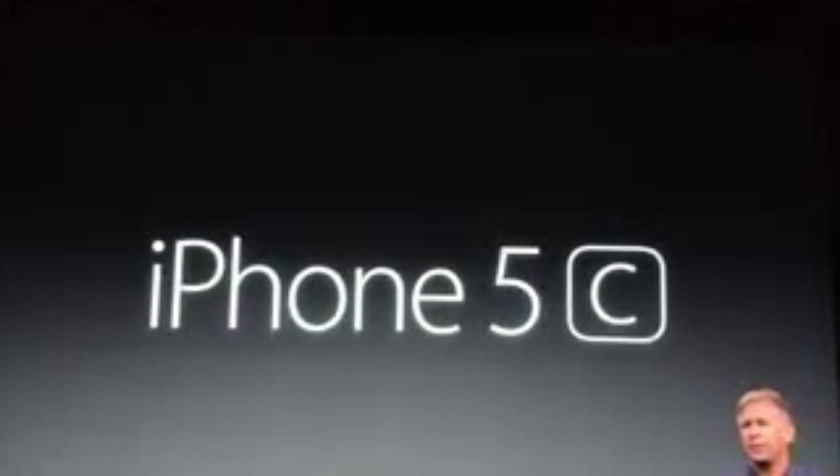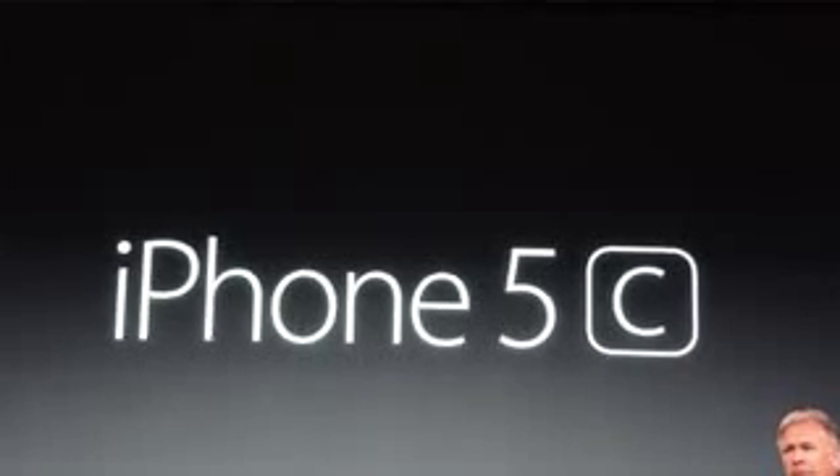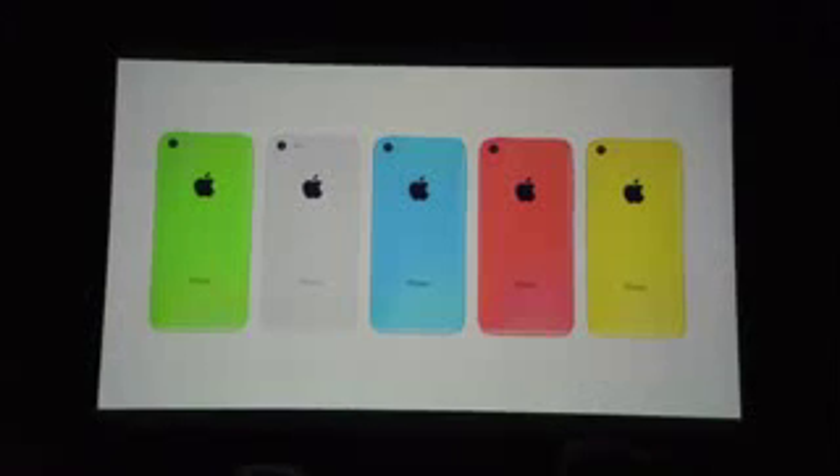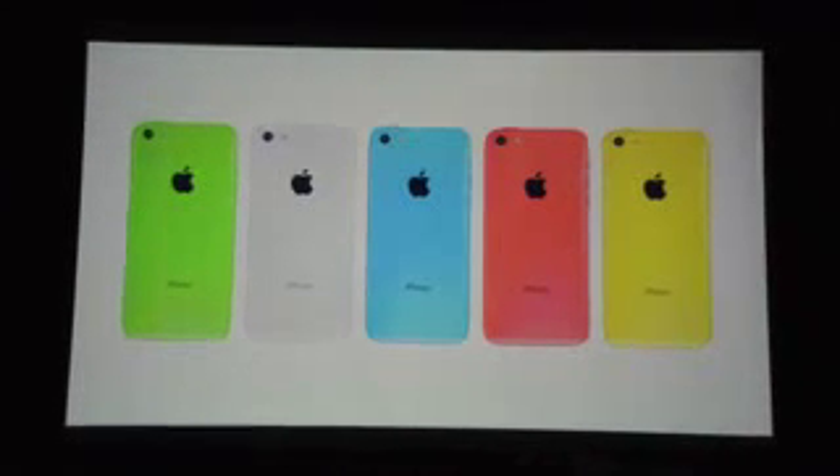Next up, the iPhone 5C. There has been a lot of speculation and rumors about the iPhone 5C, but Apple finally announced and released it. The iPhone 5C comes in multiple colors and is made out of plastic — green, white, blue, red, and yellow.